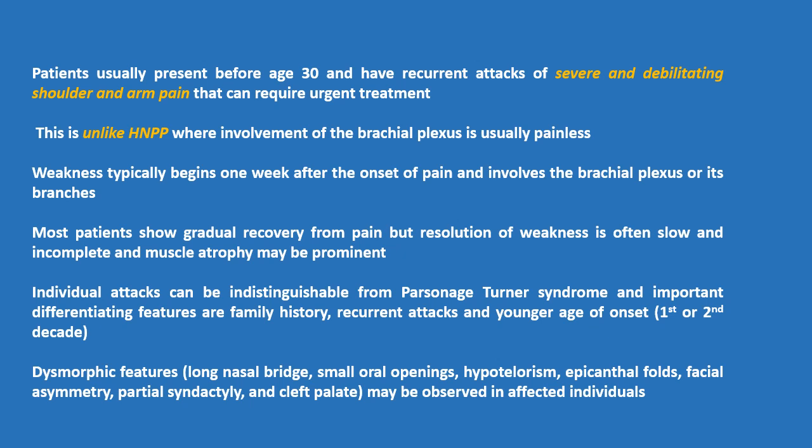Individual attacks can be indistinguishable from Parsonage-Turner syndrome. Important differentiating features are family history, recurrent attacks, and younger age of onset such as in the first or second decade. Dysmorphic features may be observed in affected individuals.